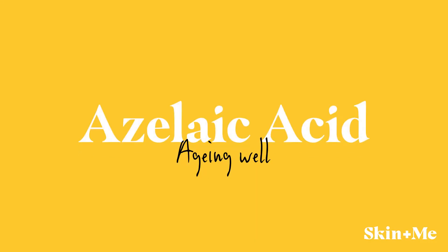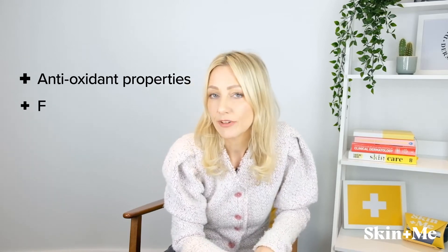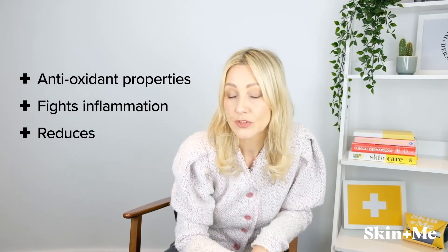The next hero ingredient for anyone looking to age well is azelaic acid. This is a natural acid that is produced by yeast, which normally lives on our skin, and you can also find it in grains such as barley, wheat, and rye. Azelaic acid has multiple benefits: it has antioxidant properties, it can fight inflammation and reduce redness on your skin, and it is also excellent at fighting pigmentation.